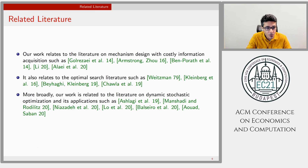Our work relates to two lines of work: one on mechanism design with costly information acquisition, and the other on the Pandora problem and more broadly dynamic stochastic optimization and its applications. The list of papers is by no means complete, and in the interest of time I won't go into the details of those papers.